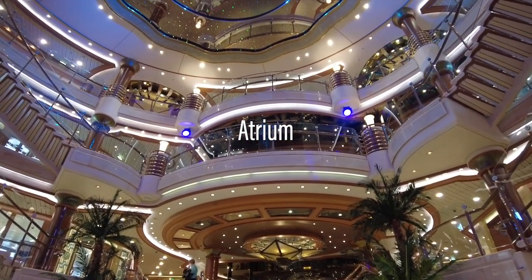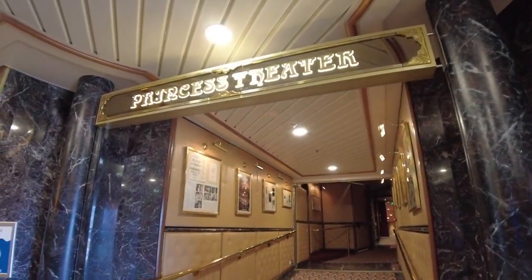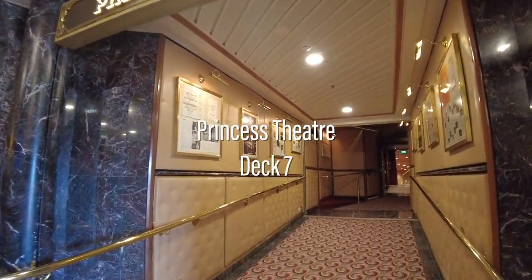Her four-level atrium is a spectacular multi-level space with a range of bars and shops, and helps connect passengers to all areas of the ship.